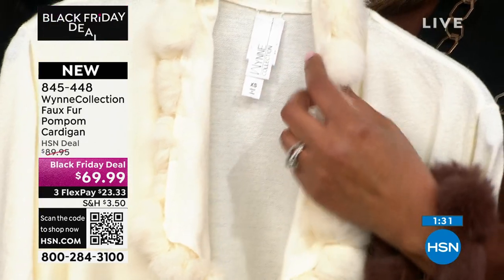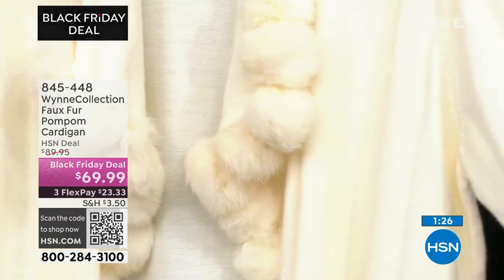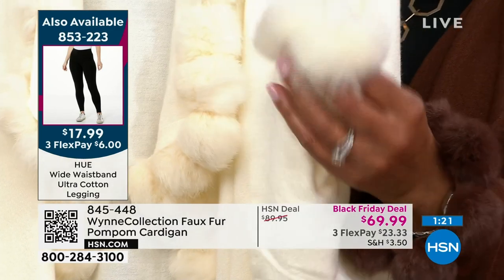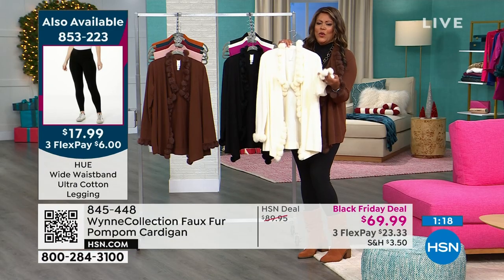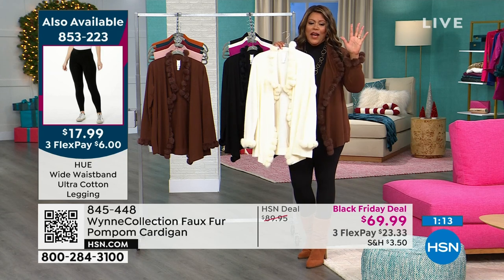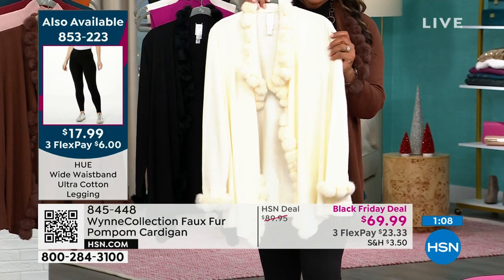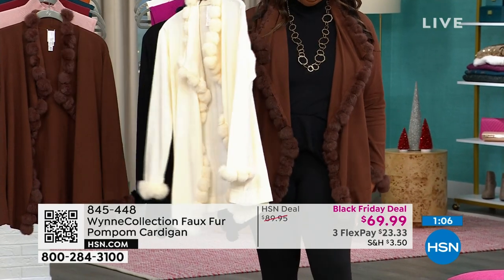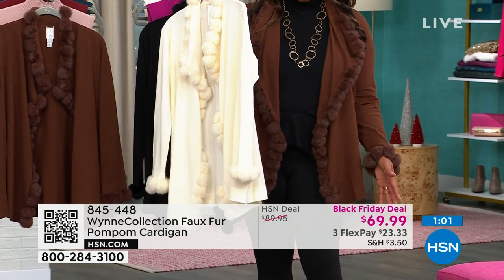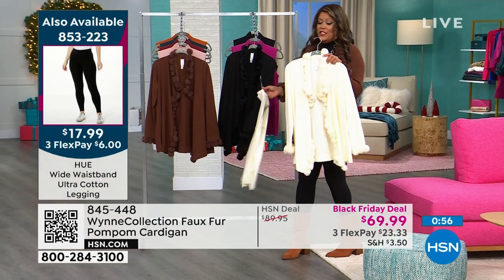It feels like — it's soft like a bunny rabbit, but no animals were harmed. We love our animals, and I love my bunny rabbits, and I'm allergic to bunny rabbit fur anyway — I got one when I was a kid. If people who can't even wear fur, who don't want to wear fur — the faux fur, let me tell you, this looks like it should be $500. It feels like cashmere. And the fact that you're going to put this on — I have it on with a hue legging that is $17.99. I want to put the whole outfit together for you. You need to get the jacket, because there are less than 200 to go around.